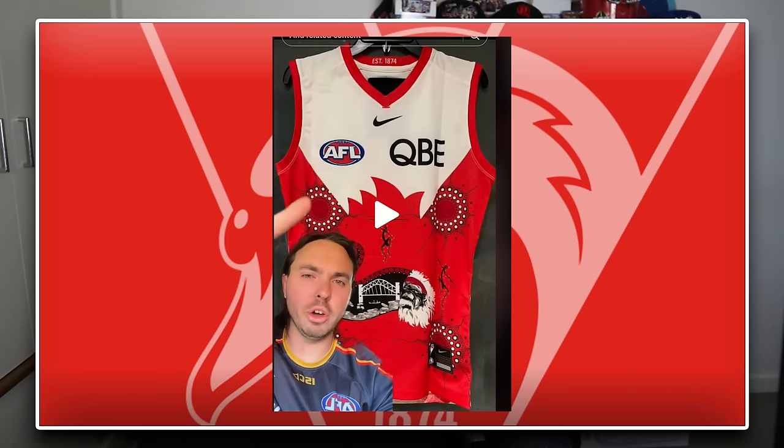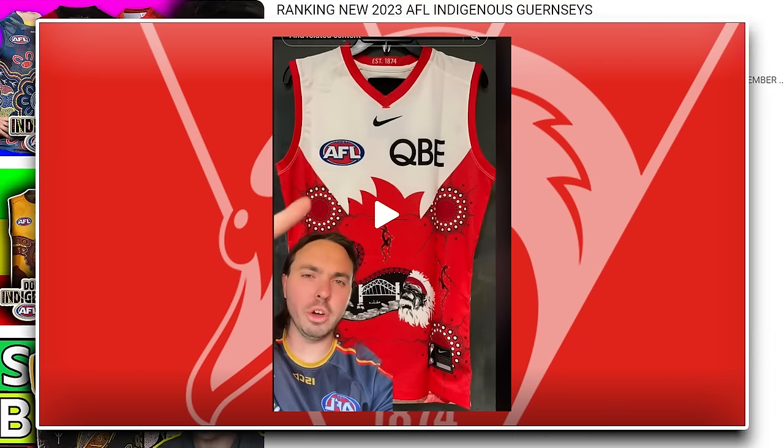It looks like the Swans, through some sort of leak, have finally decided to make a change to their Indigenous Guernsey. I've been ranking Indigenous kits for the last three or four years and I don't think the Swans have ever changed theirs in that time. The longer they've gone using the exact same kit, the more it gets boring, and people start to not like it because all the other teams seem to change their kits every year. It looks like this year the Swans finally decided enough's enough, changing the look. As you can see, it's an inverse of the colours - the first time they've gone with a white yoke and red at the bottom. It's almost cooler, maybe because we haven't seen it before, with a swan in the middle and the Sydney Harbour Bridge.